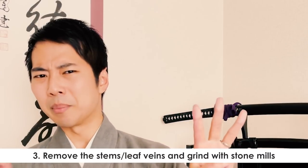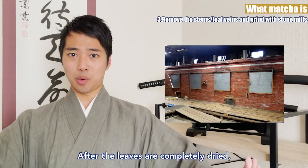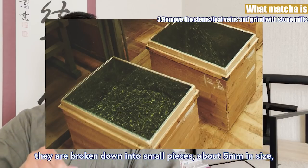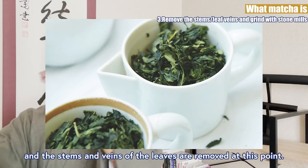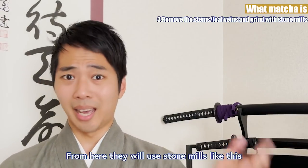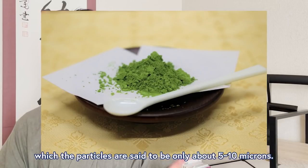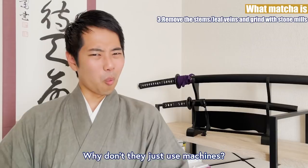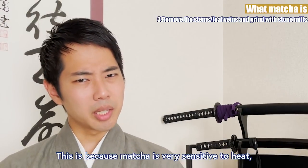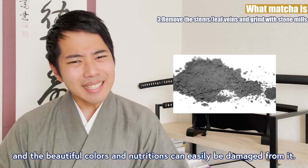Remove the stems, leaf veins, and grind with stone mills. After the leaves are completely dried, they are broken down into small pieces about 5mm in size, and the stems and veins of the leaves are removed. From here, they will use stone mills to grind the tea leaves into the fine powder matcha, which the particles are said to be only about 5-10 microns. Why don't they just use machines? This is because matcha is very sensitive to heat, and the beautiful colors and nutrition can be easily damaged from it.